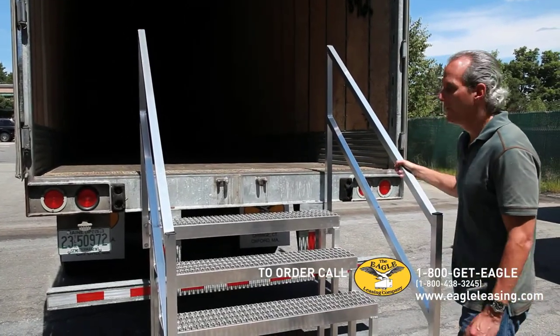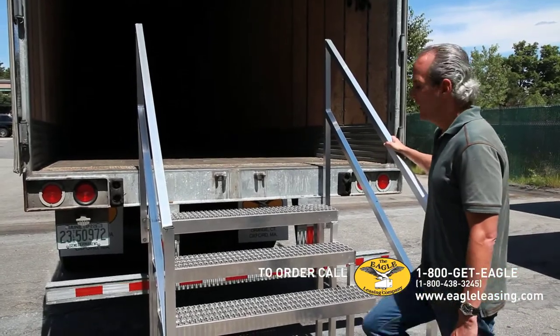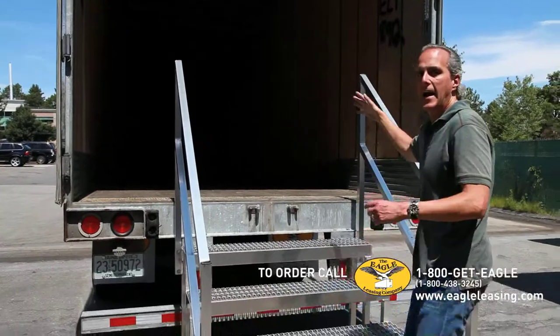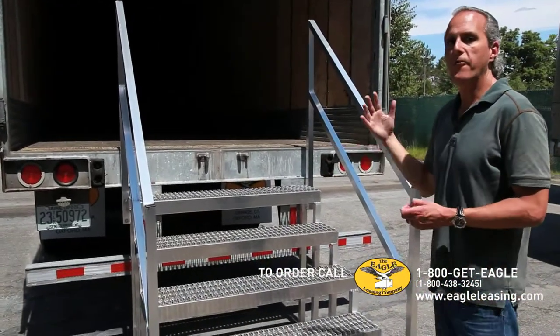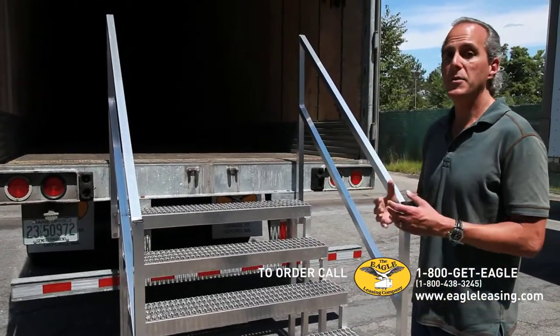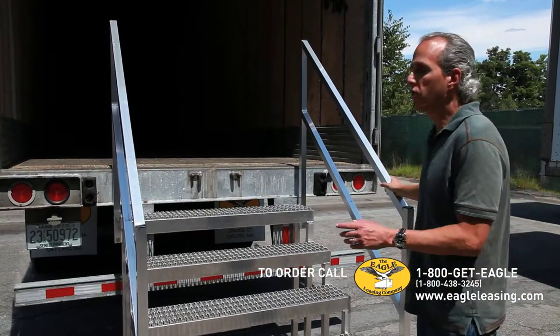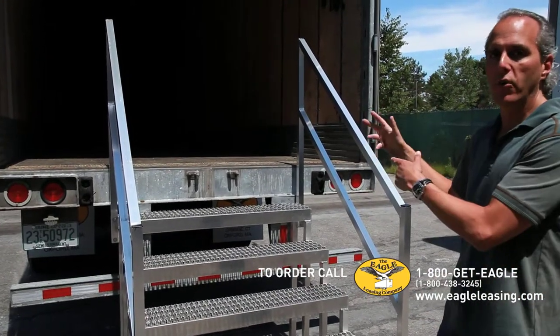This is a great accessory for that. These are aluminum stairs, heavy duty, that will allow you to get in and out of the trailer quickly, efficiently, and more importantly — particularly with building inspectors and OSHA — safely. Yet they're lightweight so they can move out of the way if you need to close the doors at the end of the day.